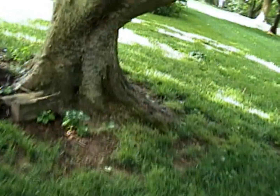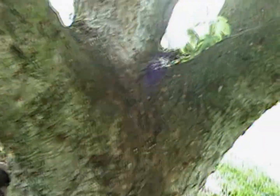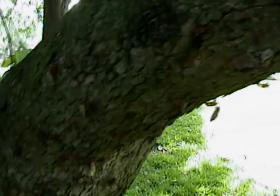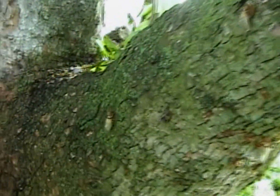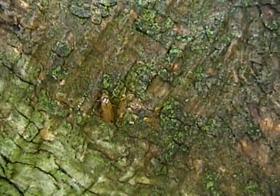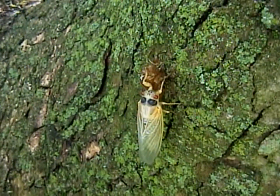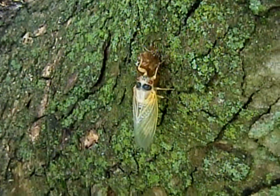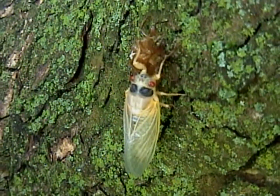If you come over here, there are significant cicadas on the underside of this tree, in various stages of coming out, as it were. That one's already flown the coop. Here's one that has emerged and is drying his wings. Notice the red eyes — see how close we can go. That's pretty close.